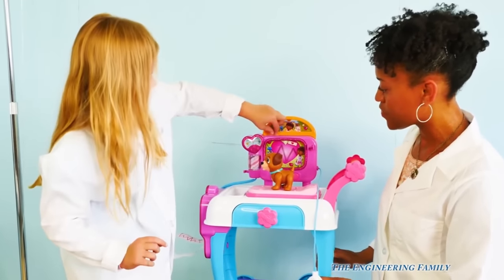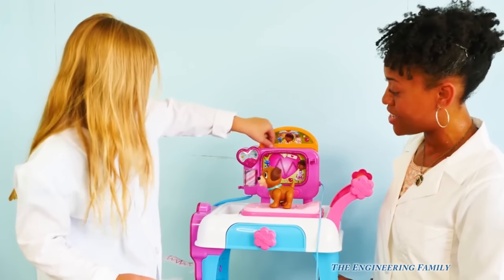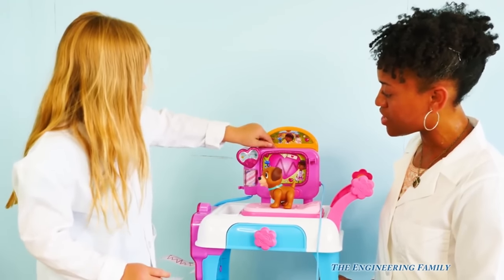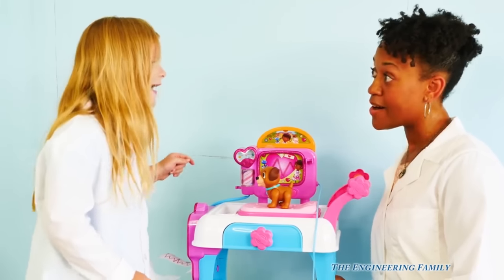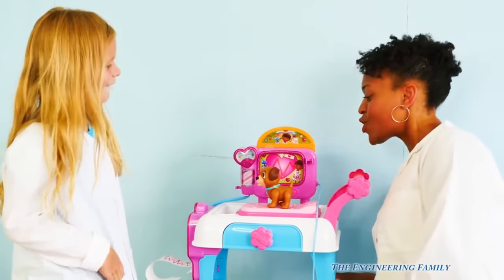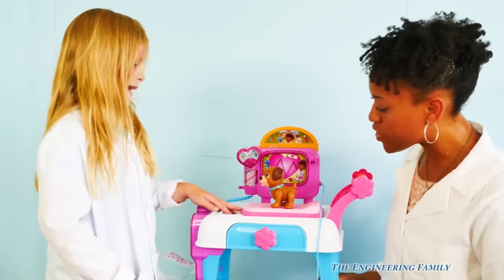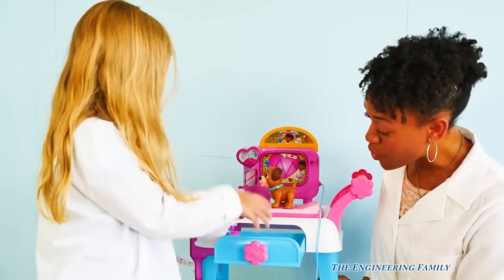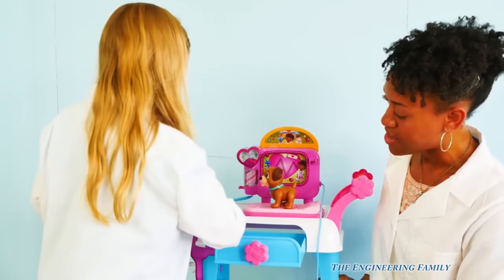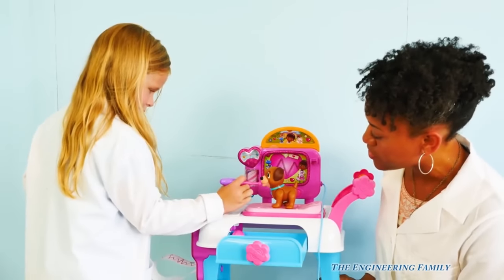This is his heart right now — nice and big. It's even singing a song. What's in this drawer, Assistant? Now we need to take this template. That's so cool, Assistant!